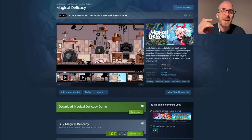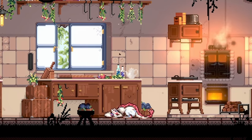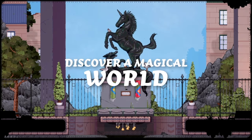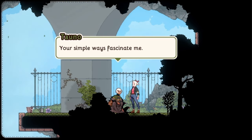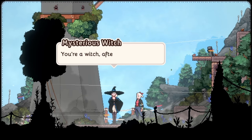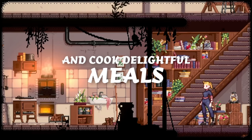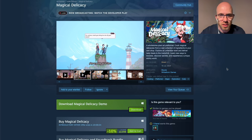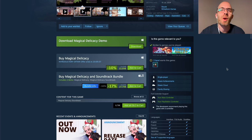Another beautifully animated game is Magical Delicacy, which we've seen on the Wholesome Direct last year. Wonderful big animations, characters, environments — everything is so pretty in this wholesome pixel art platformer. Cook magical delicacies from a vast collection of ingredients in your own shop, explore an unfamiliar town, and deliver tasty treats to the townsfolk. Learn new ways to traverse, discover secrets, and experience a unique witchy world. The platforming part is sort of a Metroidvania when you're searching for ingredients, and that might not be for everyone, but if you're interested in this cooking magical setting, definitely check it out. It's 10% off — just a little bit longer — for 22 euros right now for Windows.